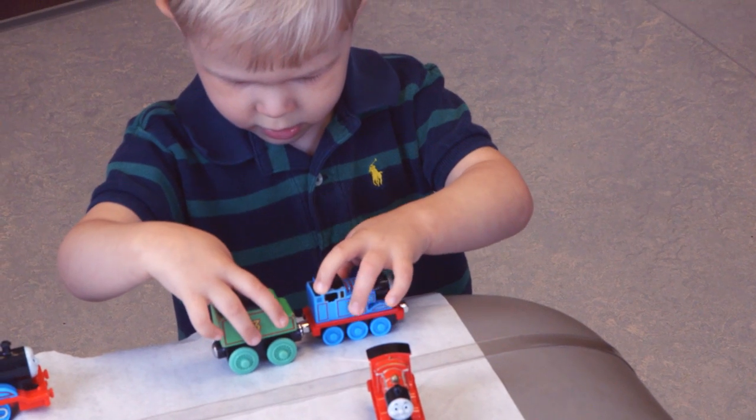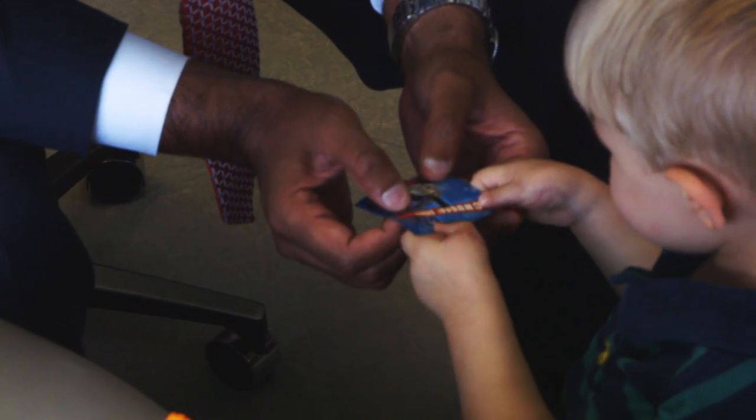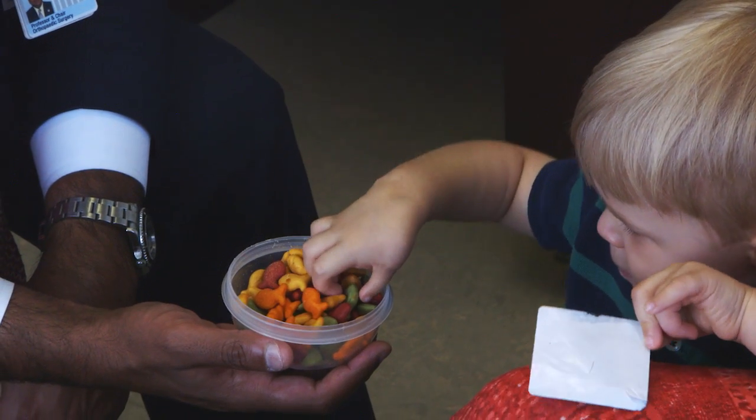To have someone at two weeks of age come in and tell you this is not going to be a problem — we can fix this, we can make this better — I think that was such a relief.